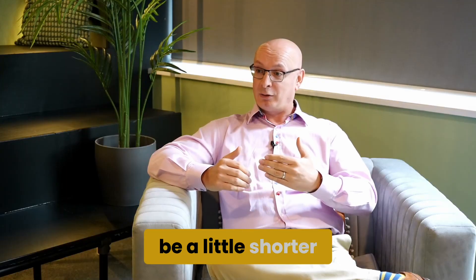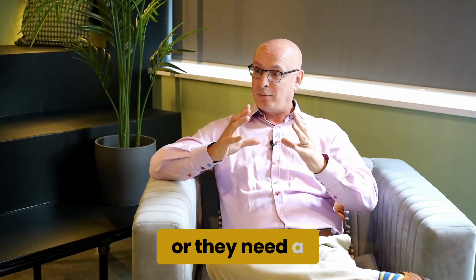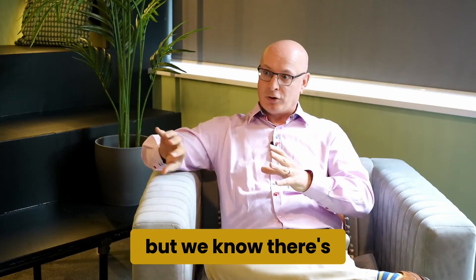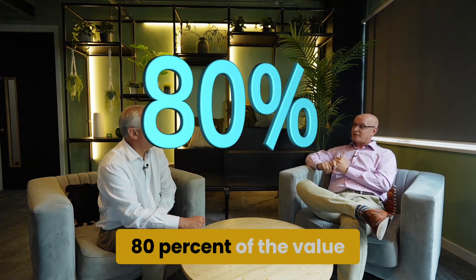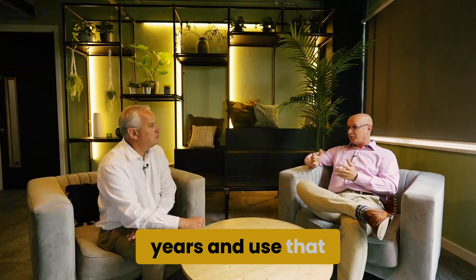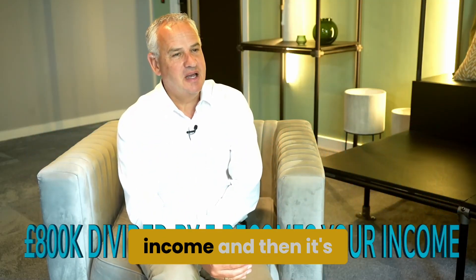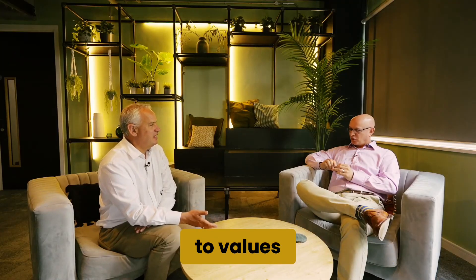We'll also, if you want to be a little shorter in term — and you might have clients who are slightly older, or they need a mortgage over a shorter term — but we know there's other assets in the background, we can look at 80% of the value and divide that by as little as five years and use that as income. So £800,000 divided by five — that then becomes the income, and then it's stress-tested and affordability is subject to a loan to value.